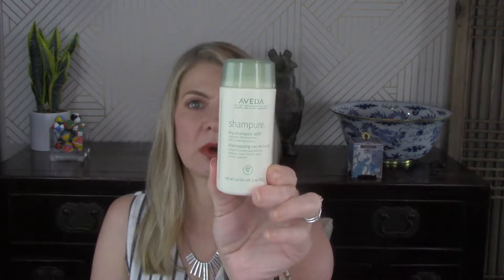Next is the Aveda Champure dry shampoo. I love the smell of this stuff and I like the packaging — it's recyclable and there's no aerosol in it. But if you saw my dry shampoo showdown — I'll link it down below — I tried like eight different dry shampoos and I have so much dry shampoo I still need to go through. I do not need to buy any for quite a while.